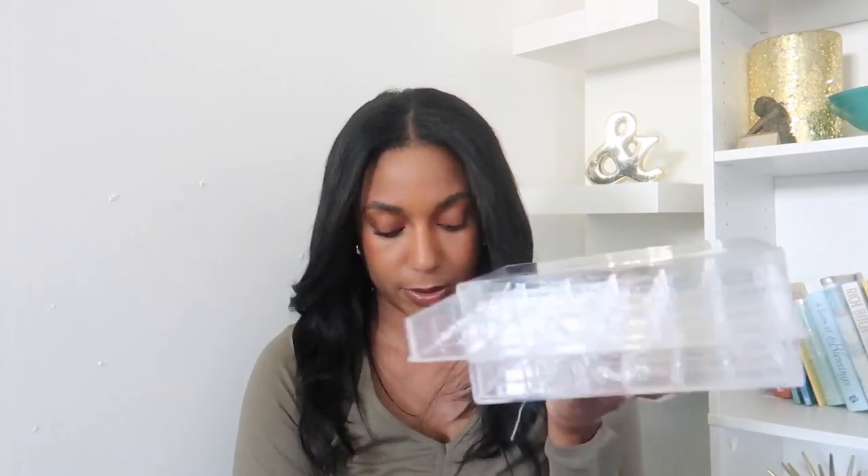I feel like I should buy another one just because I want all the earrings to have their own little space. Maybe I could put certain studs in each one. Let me grab a few pairs and put them in here and see. Okay, so this is not fitting — I just came to the conclusion that only small earrings are going to fit in here, like small hoops.